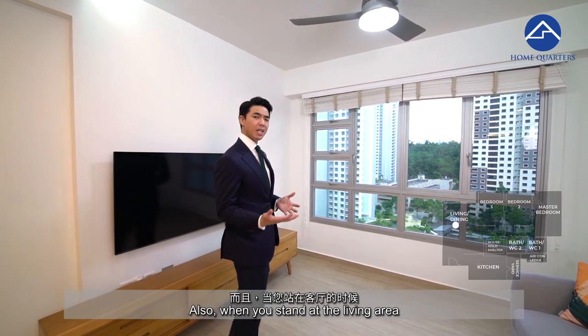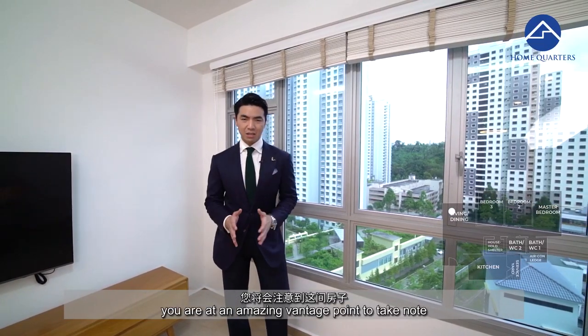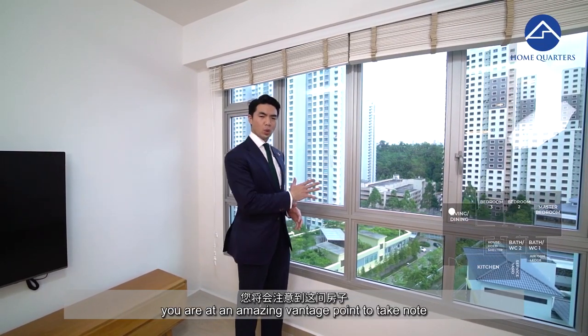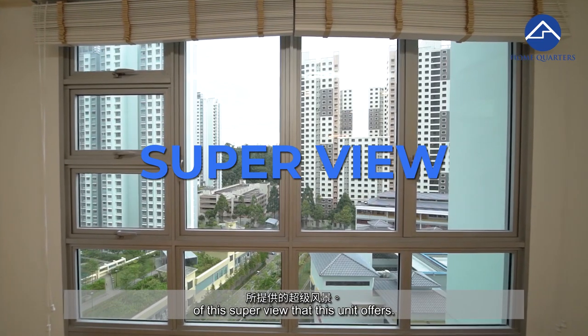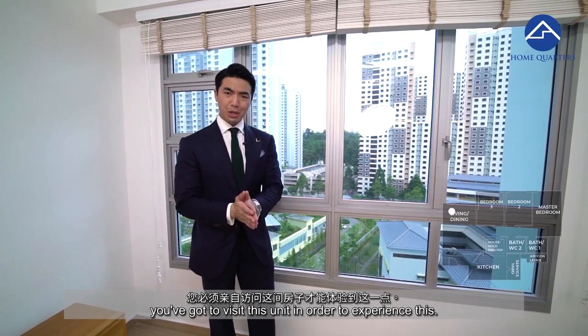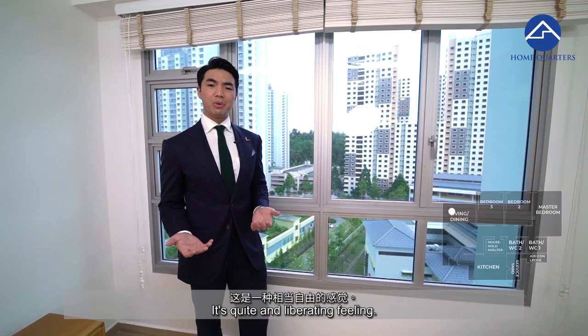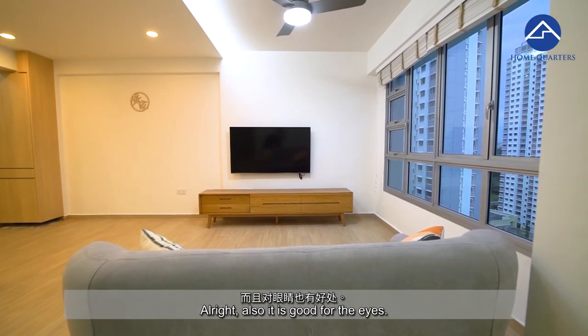When you stand at the living area looking out at this almost floor-to-ceiling window, you are at an amazing vantage point to take note of the super view that this unit offers. Standing here looking at the greenery outside, you've got to visit this unit to experience it. It's quite a liberating feeling, and it is good for the eyes.